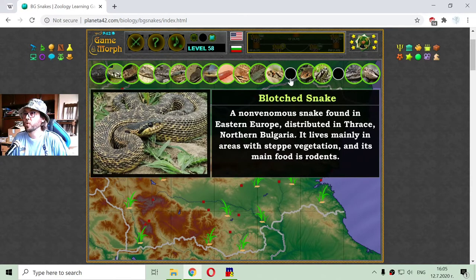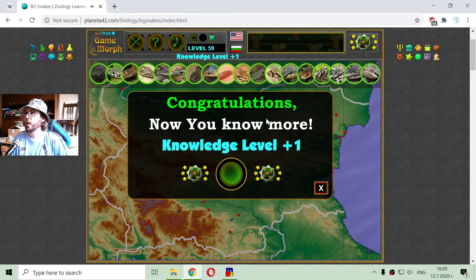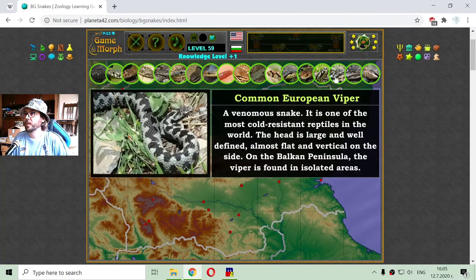The next is the blotched snake, found in the Danube plain. And the last one I found is the common European Viper. This is another venomous snake and one of the most cold-resistant reptiles in the world.